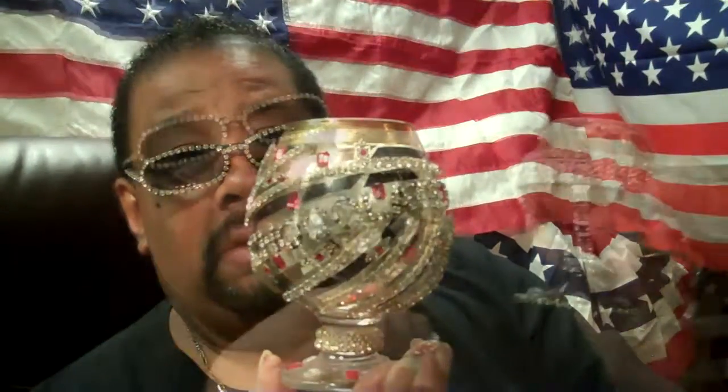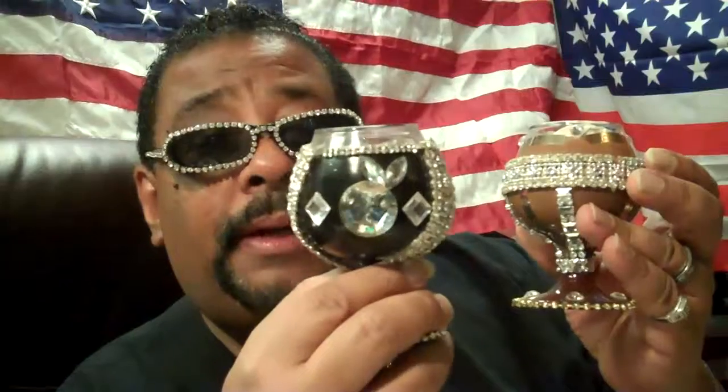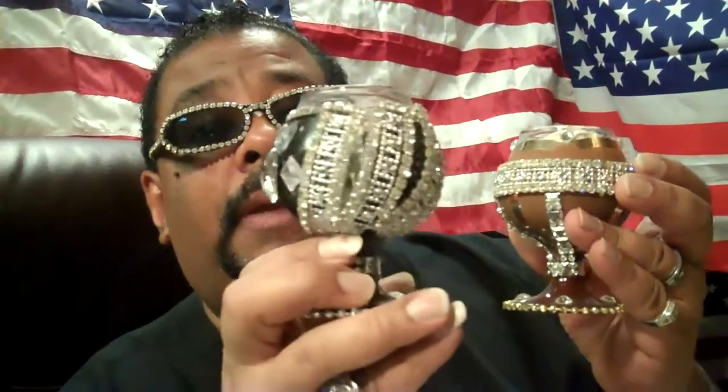This is a 14 ounce, okay, and this is a 5 ounce — the Playboy Bunny for sure. She's blinged out as well.